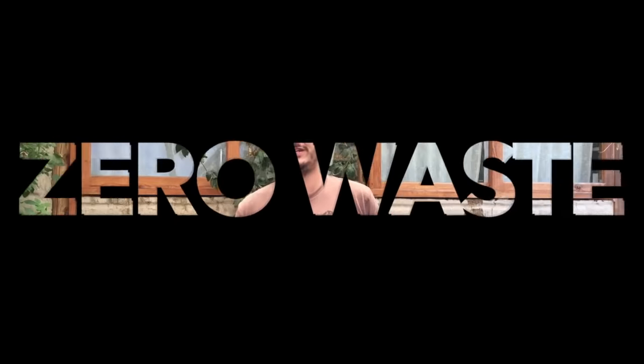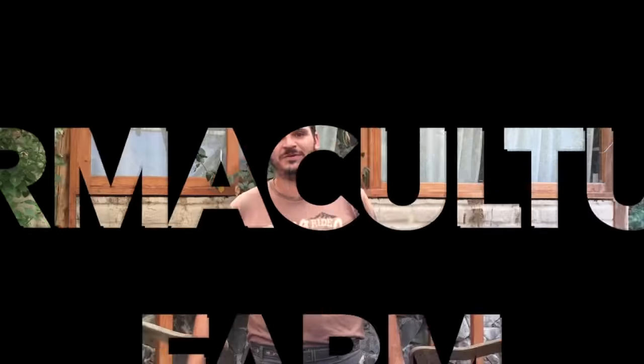Greetings! I'm Shad coming at you from Lake Atitlan, Guatemala, and today I'm going to show you around our off-the-grid, zero-waste, profitable permaculture farm.